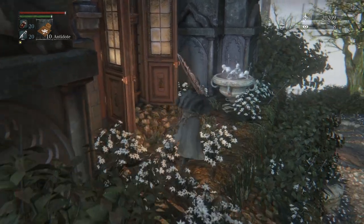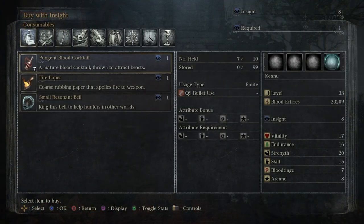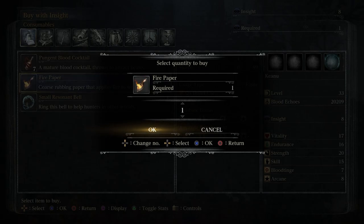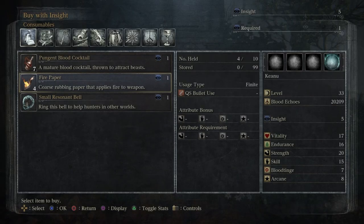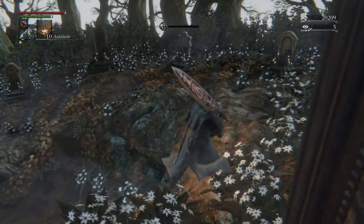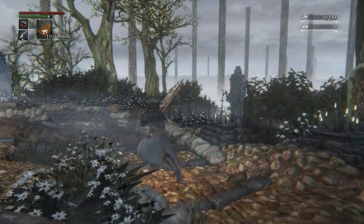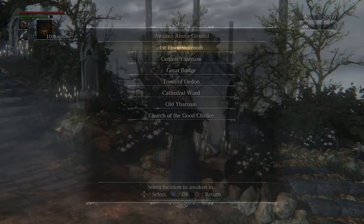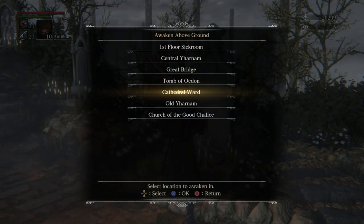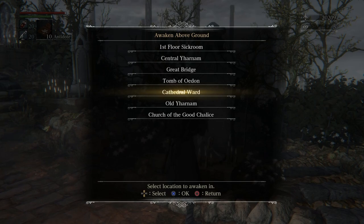Let me just buy some fire paper and we're going to get out of here. I'll teleport and show you, but let me grab about three fire papers for now. I've only got five Insight. I know what to do now — I'll see you in that hidden area. We'll collect some items and do a couple more bits and pieces, then we'll be done.